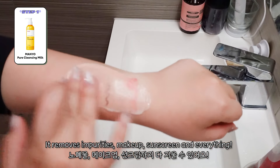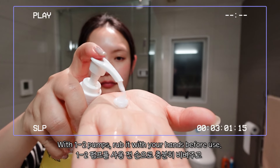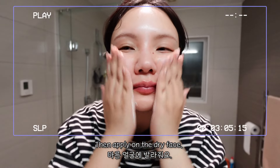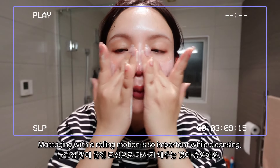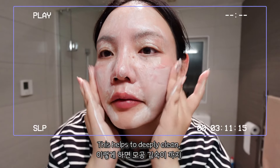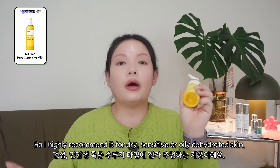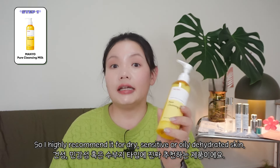It removes impurity, makeup, sunscreen, everything. With one to two pumps, rub it with your hand before use, then apply on the dry face — not wet face. Massaging with a rolling motion is so important while cleansing. This helps to deeply cleanse, getting out all the impurities stuck in my pores. I highly recommend it for dry, sensitive skin or oily dehydrated skin.